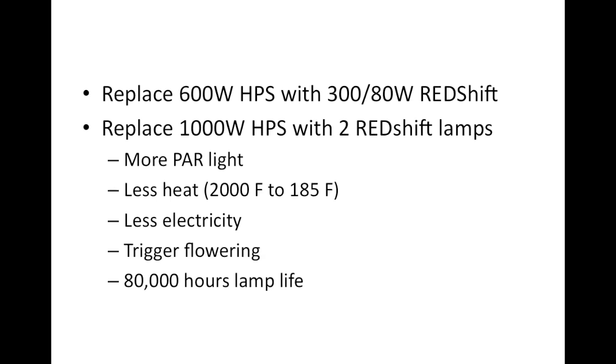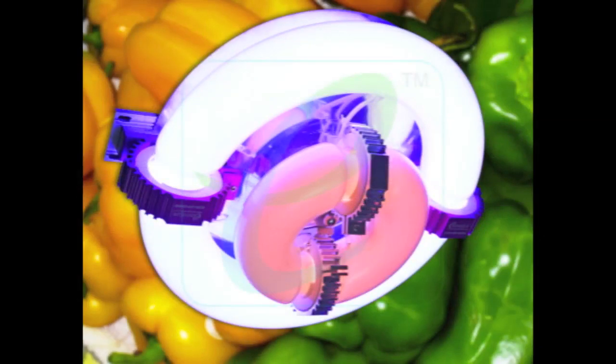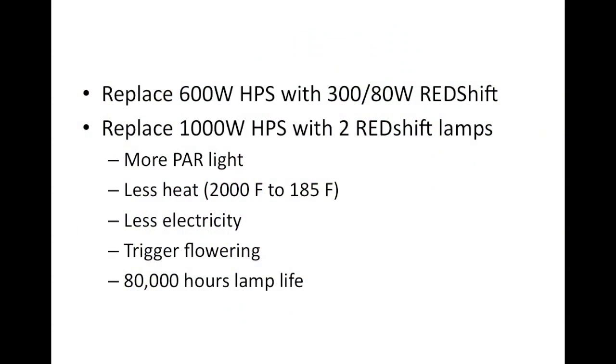Here are some replacement wattages you might consider. A 600-watt high pressure sodium can comfortably be replaced with a 300-over-80 Redshift lamp — 300 watts for the grow lamp and 80 watts for the donut, which only runs during the flowering phase, so most of the time you're only running 300 watts. If replacing a 1000-watt HPS, you might use two Redshift lamps. These come in various wattage combinations, so we can mix and match depending on the grow room.